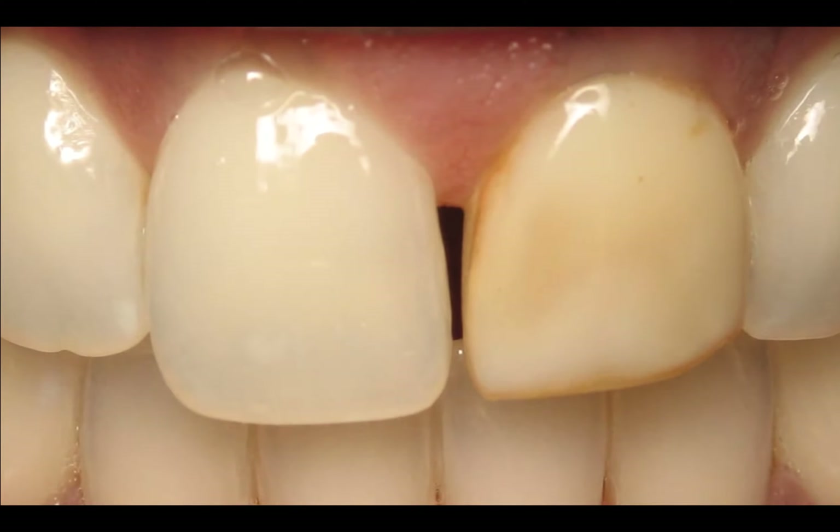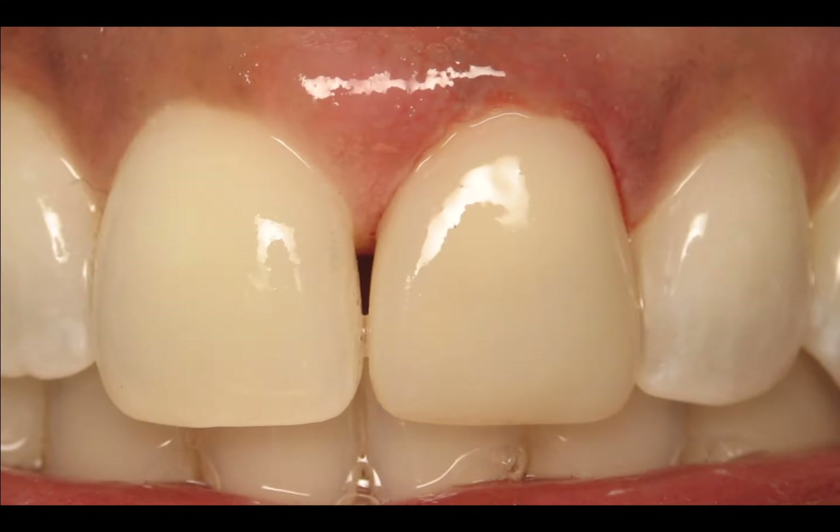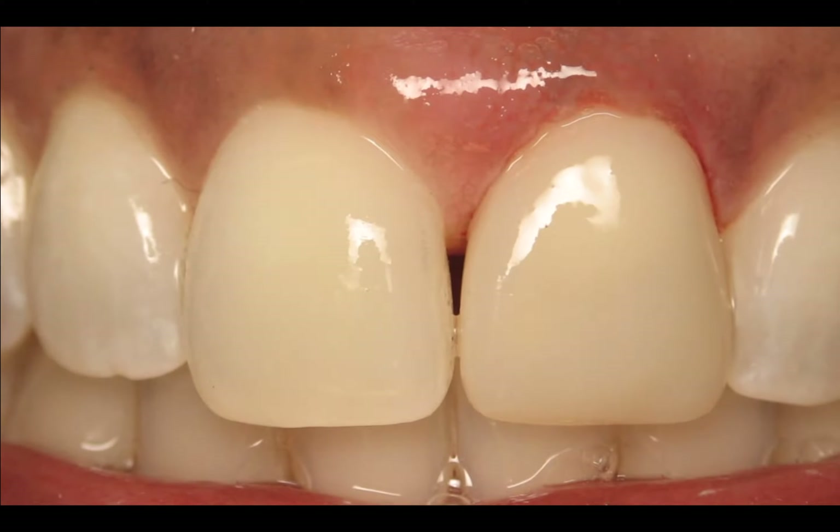This is simply taking an old filling and turning it into a beautiful new crown with more harmony. She liked the space in the middle, so we kept it, but you can see how great the tooth matches with her adjacent tooth.